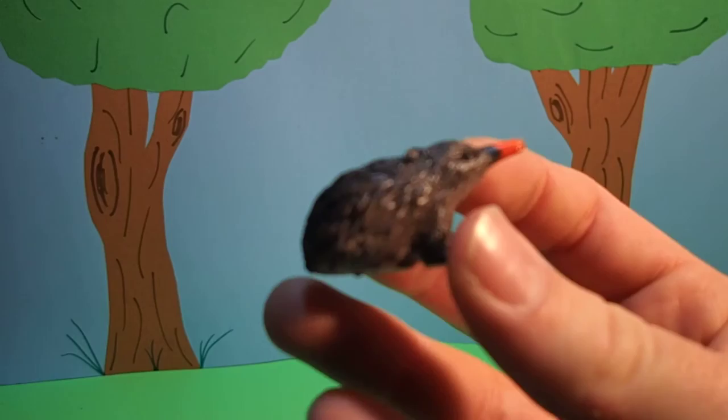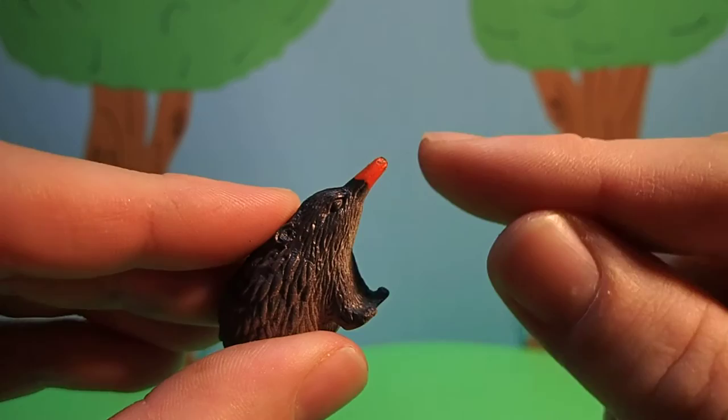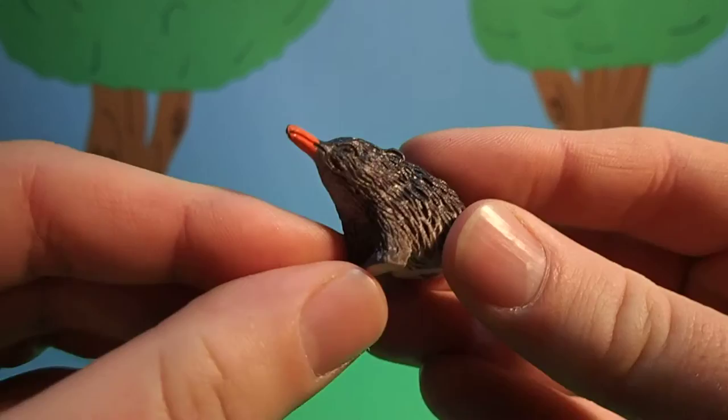Echidnas are also known as spiny anteaters, and they are one of only two kinds of mammals that lay eggs. They have a long tongue that comes out of this beak that slurps up ants. They also are really, really good diggers — they can dig a hole in less than a minute.